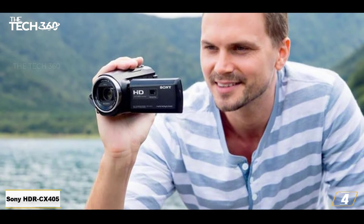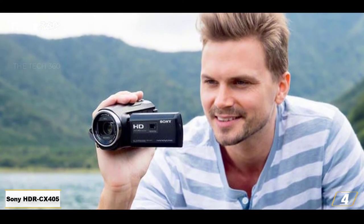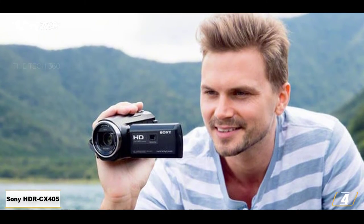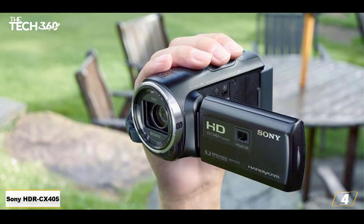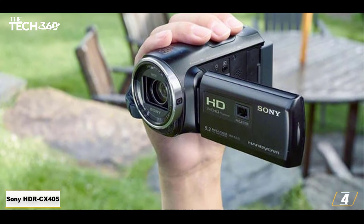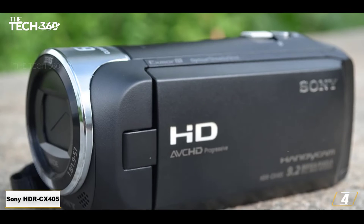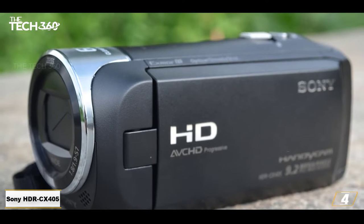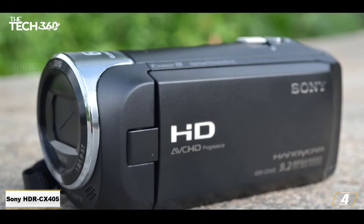It can record in both XAVC S or AVCHD format and MP4 format simultaneously, and capture high-quality stills while also recording video. There's no wireless connectivity, but the USB connector is simple to use when it's time to charge or transfer files to a computer. There's even a built-in tool for editing videos in-camera. This camcorder is simple to use and very impressive for the price.